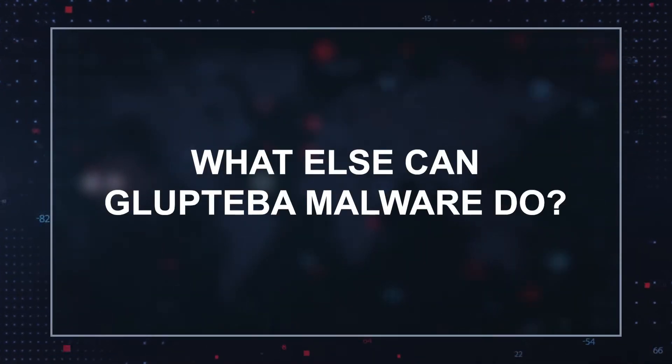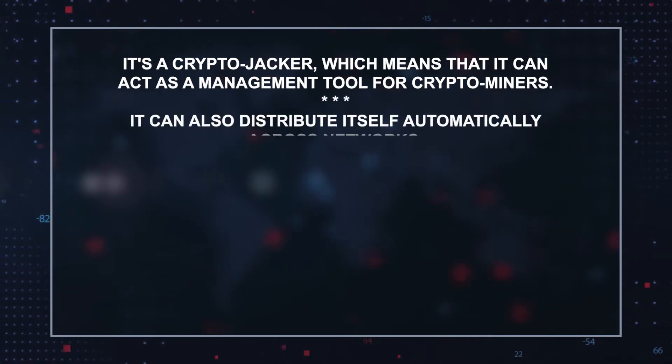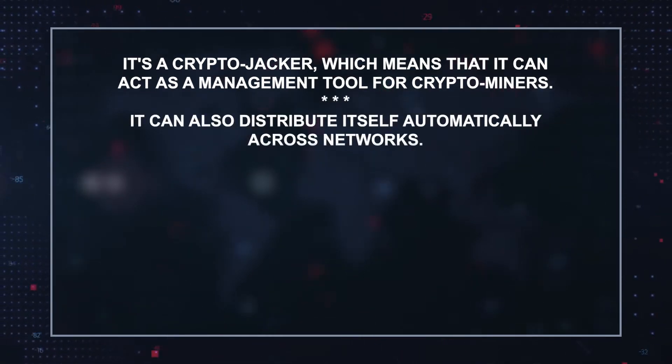What else can Glupteba malware do? It's a crypto jacker, which means that it can act as a management tool for crypto miners. It can also distribute itself automatically across networks.